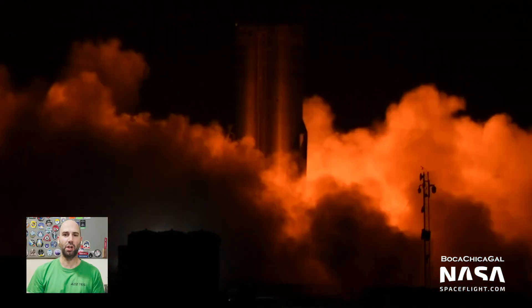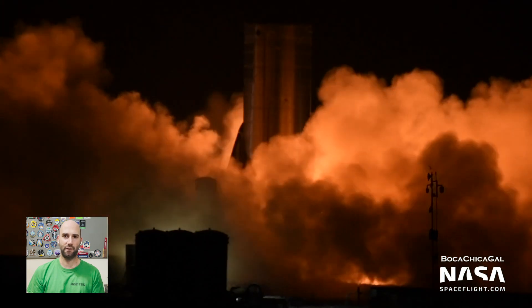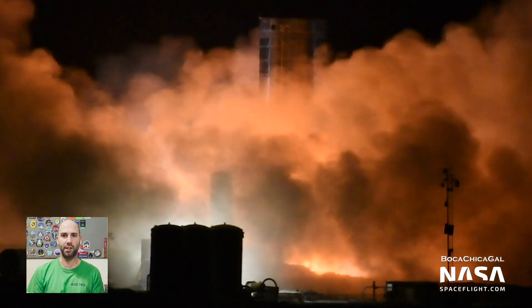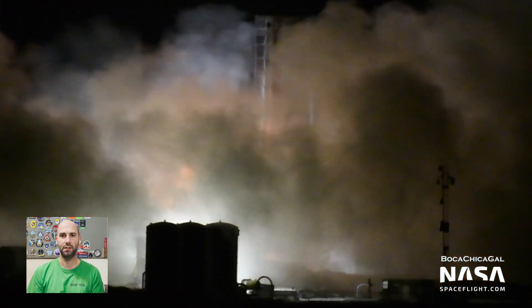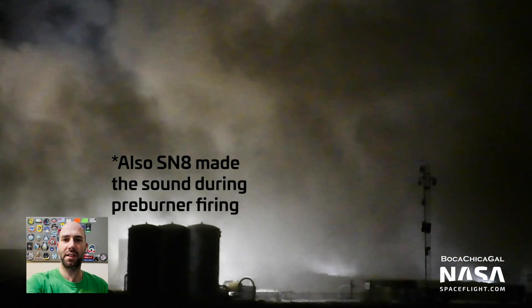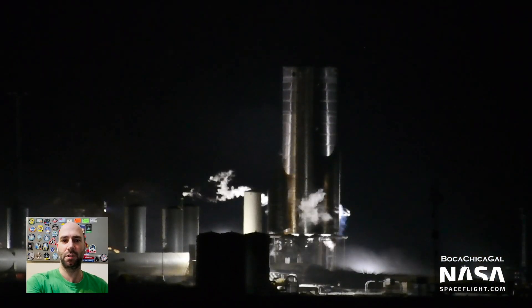So when we heard the dreaded grunch sound at the end of static fire, some of us were wondering if they were going to have to replace one or more engines, and sure enough, they did. I should note, though, that this could all just be a coincidence, as I think SN5 made the same sound but didn't have an engine replaced.